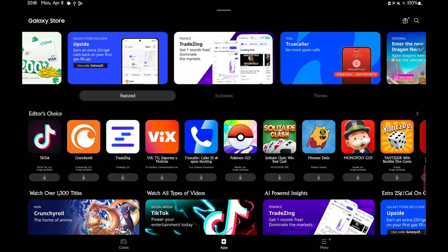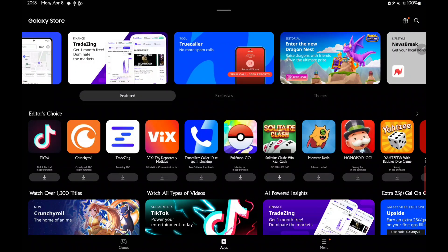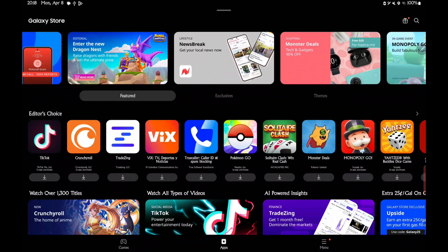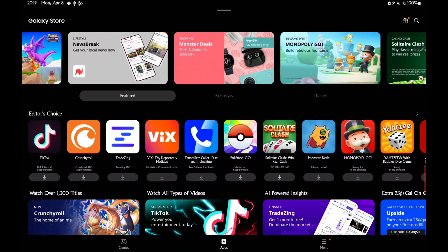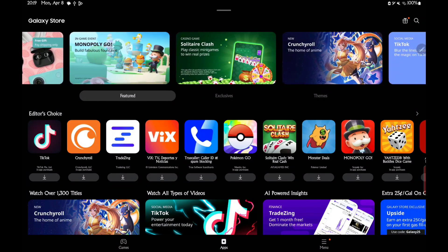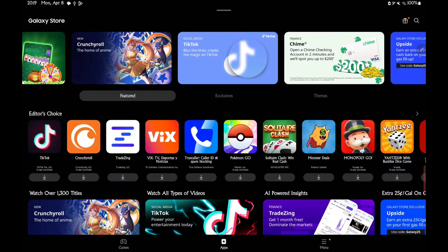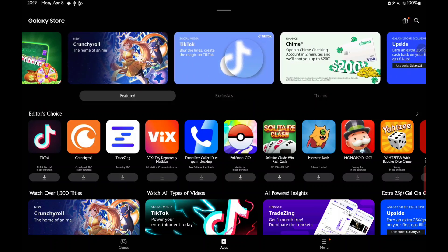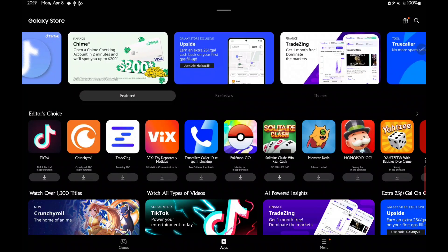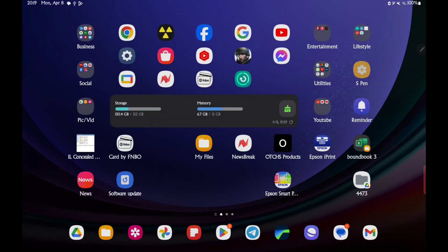For my next video, I'd like to do one on a software and/or firmware update for the new Galaxy S24 Ultra. I already installed it previously, so this is also going to be applicable for the Samsung S24 Ultra. I'm currently doing the video on this device — I've already done it on my Samsung S24 so I can't show you how to do it again.